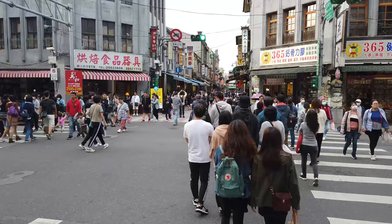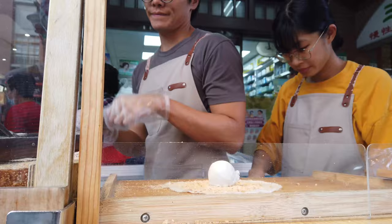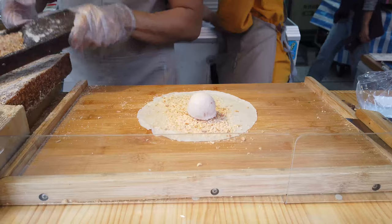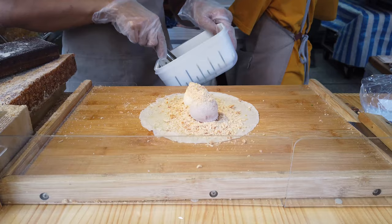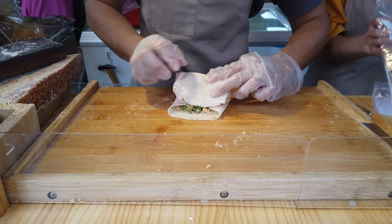I wanted to leave you guys with that cilantro ice cream burrito — this crepe thing — and show you how it's made. This one was really good; I suggest you go here if you see this cart. I hope you enjoyed that little preview of what Dehua Street is like. I definitely recommend it — it's a really cool area. If you have any other places you'd like me to check out, let me know in the comments. I'd be happy to try and do it. See ya!